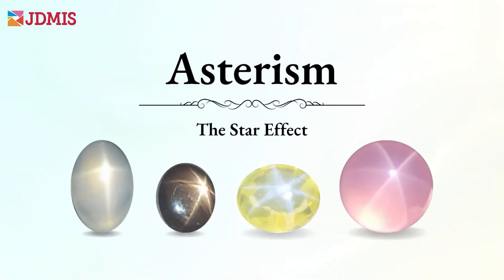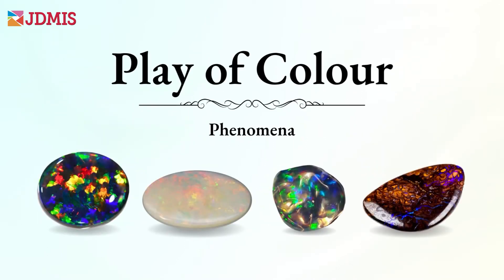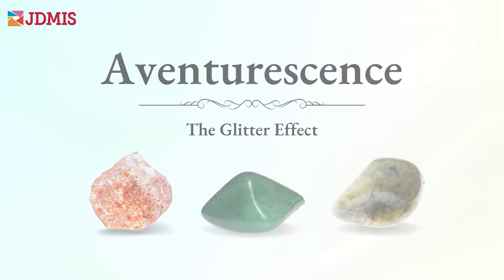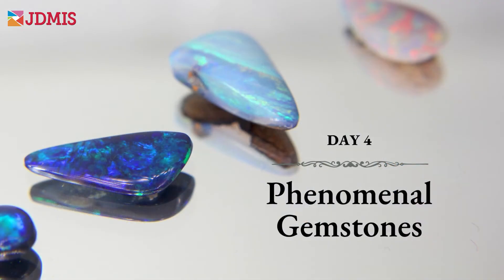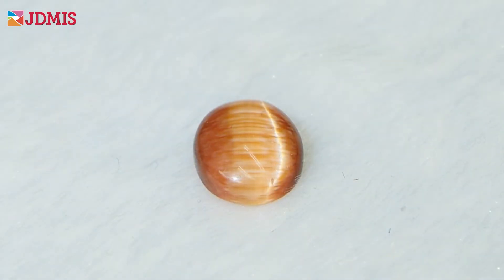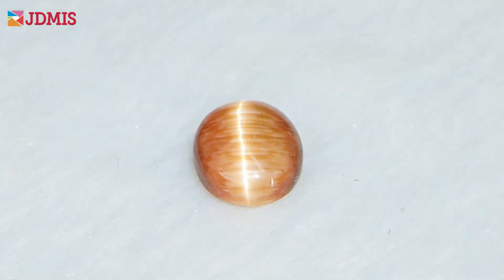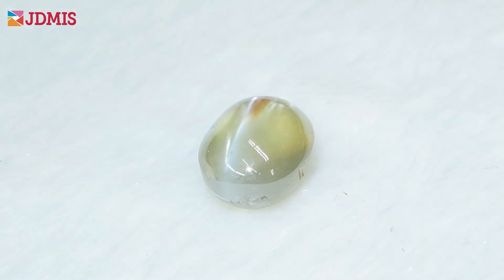Have you heard of asterism, chatoyancy, play of color, aventurescence, adularescence, iridescence, or even labradorescence? These gemstone phenomena make certain gem materials really stand out from other gems, and knowing how to observe and evaluate these phenomena can help you to select the very best gemstone.